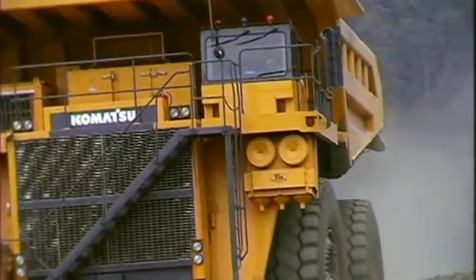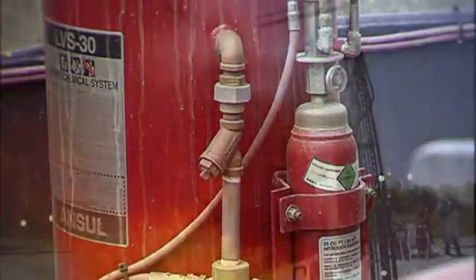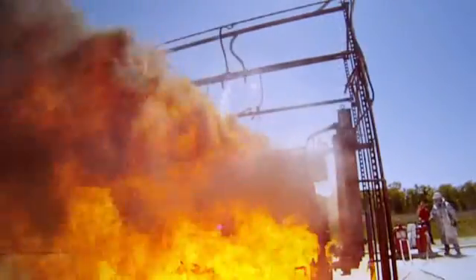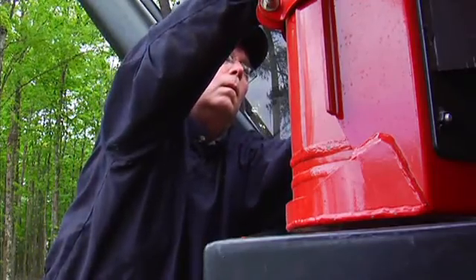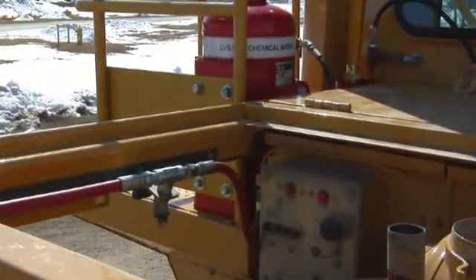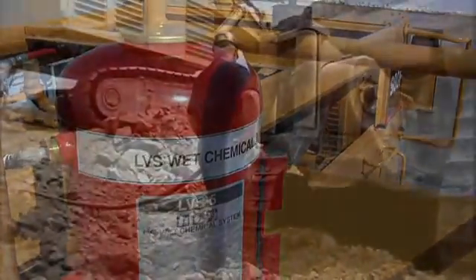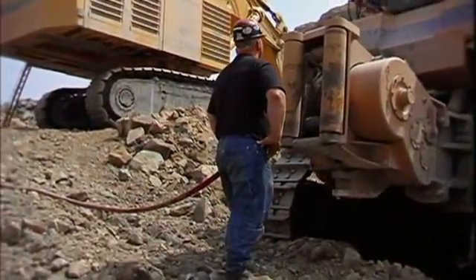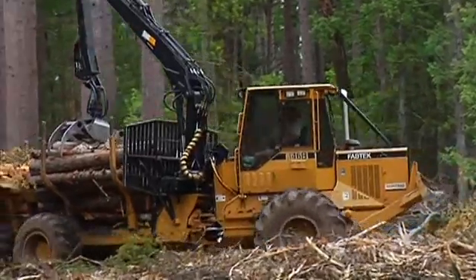The Ansel LVS liquid-agent fire suppression system is in every sense of the word a better investment. Not only does it provide rapid flame knockdown and superior cooling capabilities, it surpasses all expectations in terms of serviceability, maintenance, and ultimately cost-effectiveness. The Ansel LVS liquid-agent does not require annual agent replacement like traditional foam systems, adding up to significant savings over the service life of your equipment.